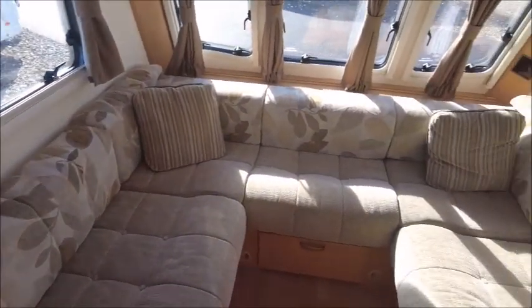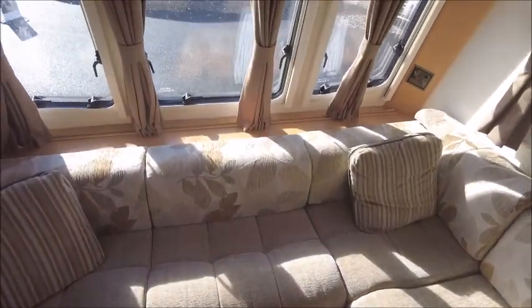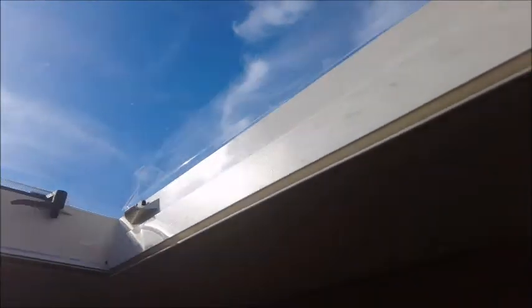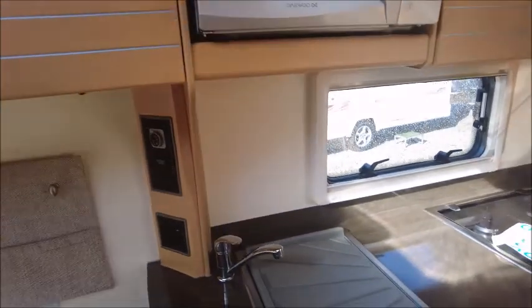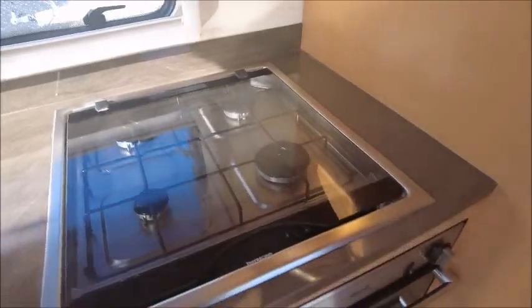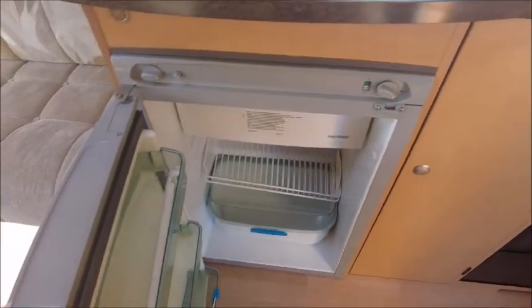The front lounge seating forms into a large double bed, and there's air-blown heating which will keep us nice and warm during the winter months. We've got a CD player and a roof light. In the kitchen area we have our sink, high-level microwave, four gas burner hobs, grill, oven, and fridge and freezer.